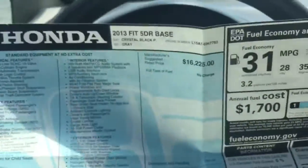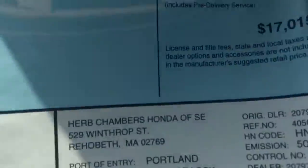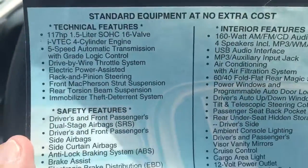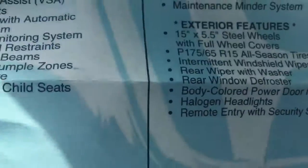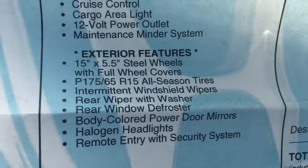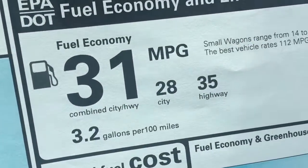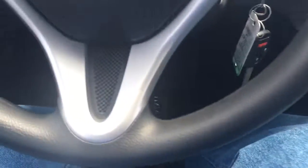We have the window sticker — I love window stickers, I should collect them. 2013 Honda Fit, five-door base. Brand new, this car was $17,000, $15,000. Look at all the technical features, safety features, interior features — car's got a lot of features. Exterior features, really cool stuff. 31 MPG combined, 35 highway. That's nice.